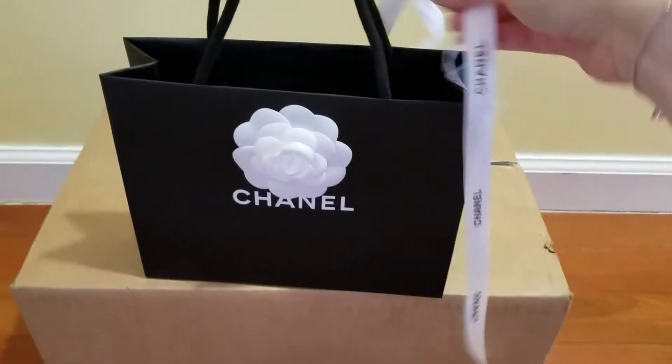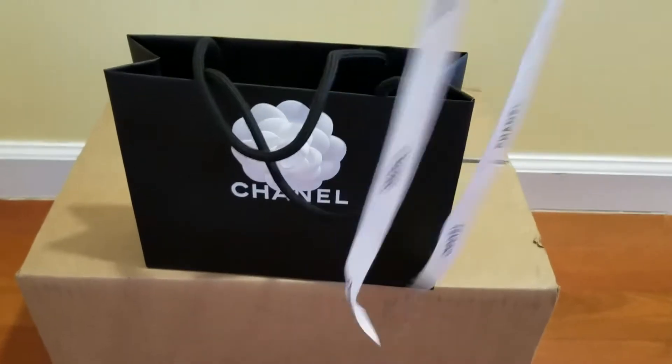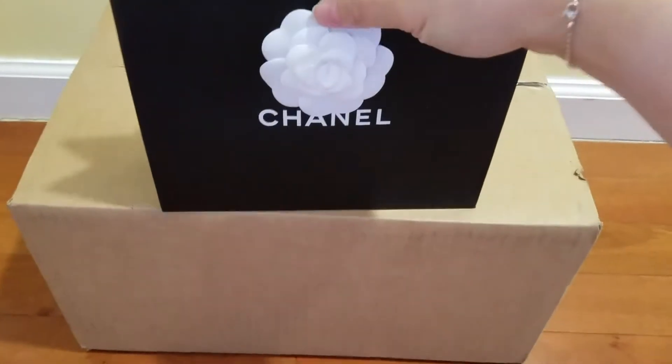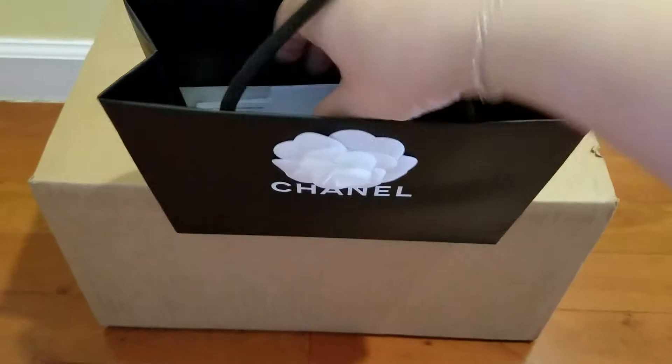It was tied around here. It's a little ribbon that I already took off. Okay, let's see what's inside. So this is the shopping bag and this is a Camilla flower here. Let's look inside.